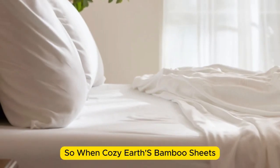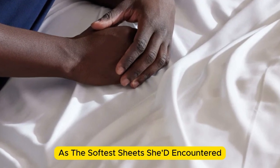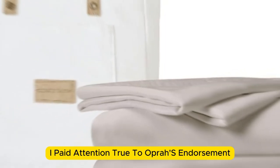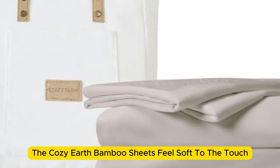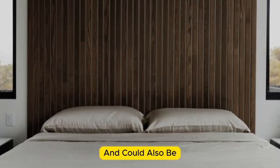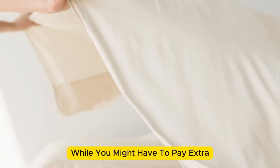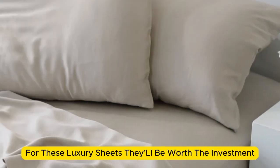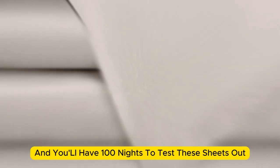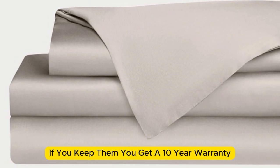Number 2. When I think of luxury, I think of celebrities. So when Cozy Earth's bamboo sheet set got endorsed by Oprah as the softest sheets she'd encountered, I paid attention. True to Oprah's endorsement, the Cozy Earth bamboo sheets feel soft to the touch. This is a common characteristic of bamboo sheets and could also be because of the company's secret weave style. While you might have to pay extra for these luxury sheets, they'll be worth the investment. Bamboo is durable, and you'll have 100 nights to test these sheets out to see if they're right for you. If you keep them, you get a 10-year warranty.